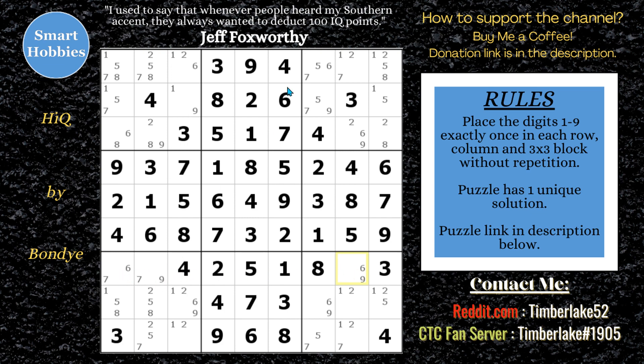By eliminating that seven, you now have a claiming pair of sevens — the only sevens in row seven are right there. This is nice, but maybe you got this far and then you looked at block seven and said: you can see this as a naked quad — one, two, five, and eight. Or you can see this as a hidden triple.